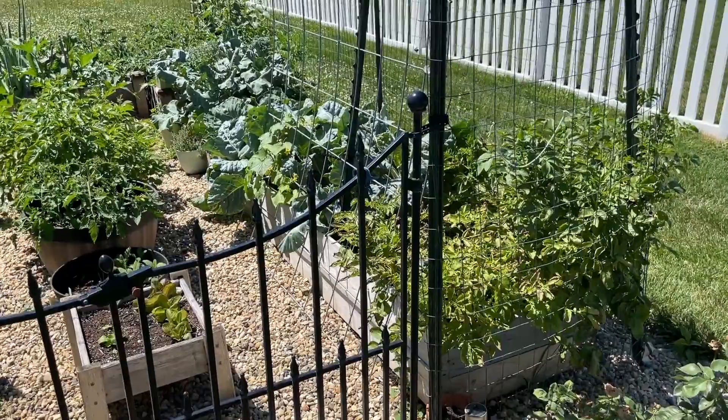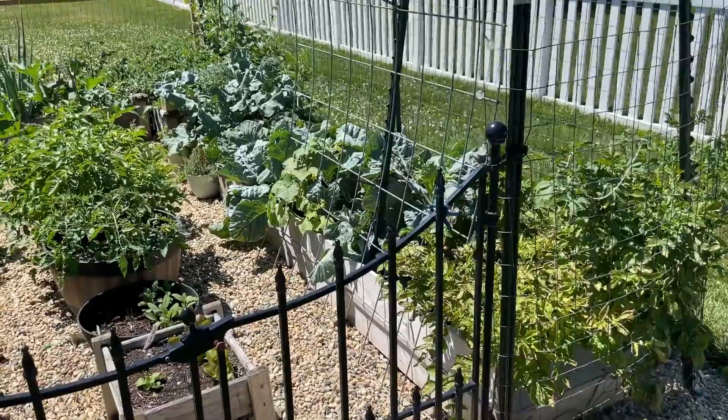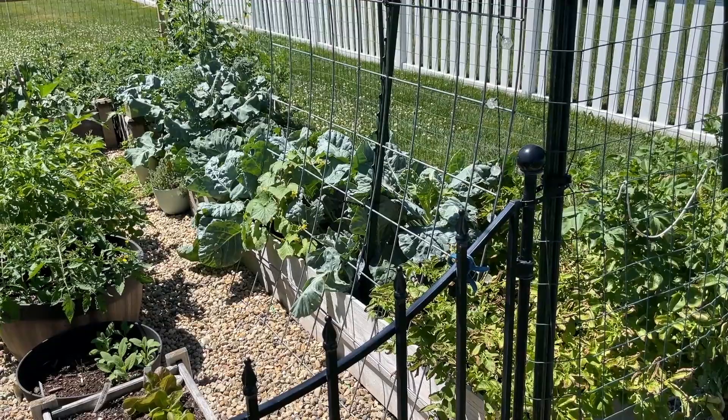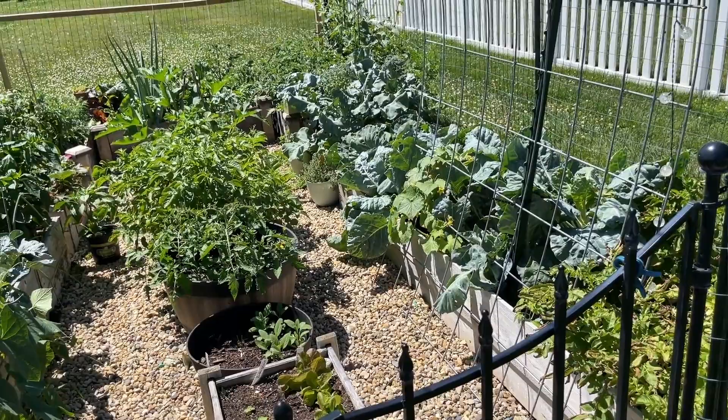Over in this corner there are some potatoes that are just about ready — probably another week or so and then I'll be taking those out. Next to that we have some broccoli, some cabbage, and some Brussels sprouts. They're hanging in there. I was really hoping they would finish before it got too hot, but they're getting close — especially the cabbage.